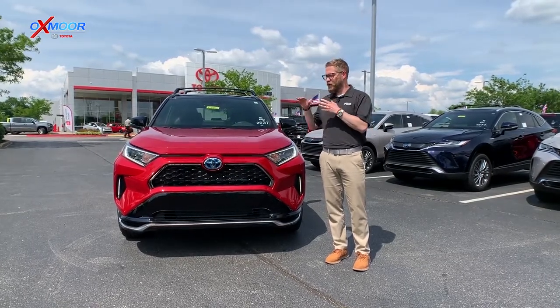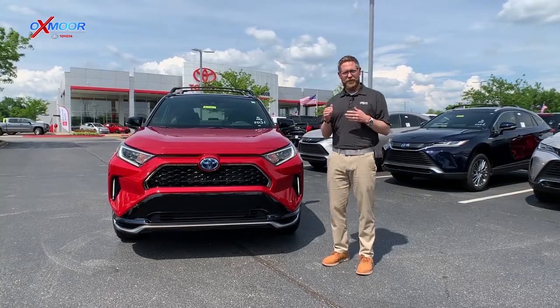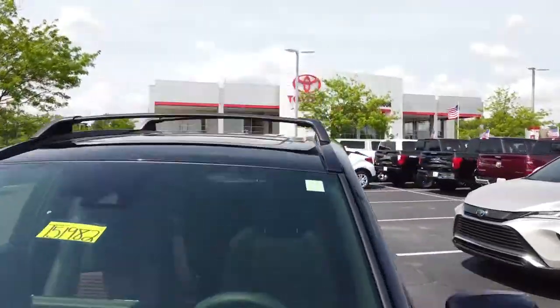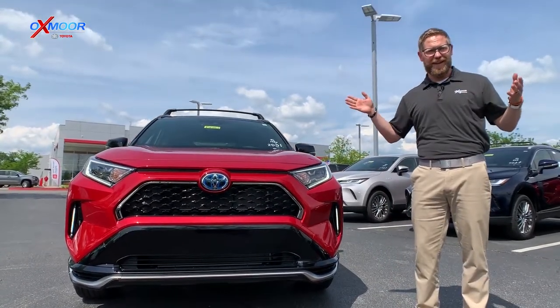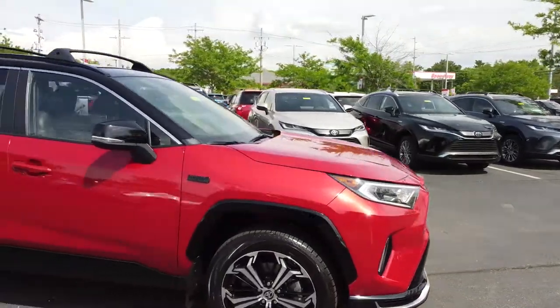The cool thing about this is it's a hybrid vehicle, but it's a plug-in hybrid. We do this with the Prius — we have a Prius Prime. The benefit is you can charge this electric battery overnight to get a full charge, and then the next day run up to 46 miles just on the electric battery.